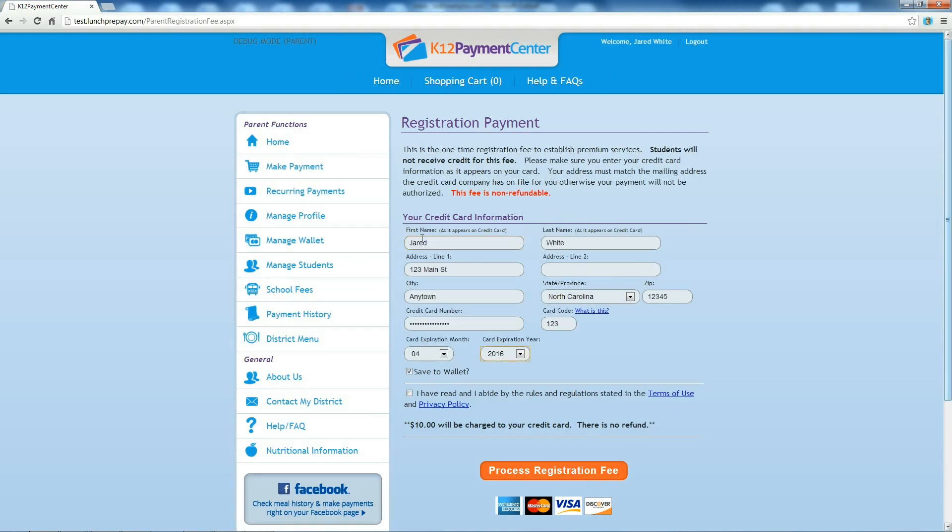The system allows you to save up to 5 credit or debit cards in your LunchPrepay.com wallet. Click Save to Wallet and that card is automatically saved to use later. Your payment for a premium membership has been received and you have successfully set up an account.